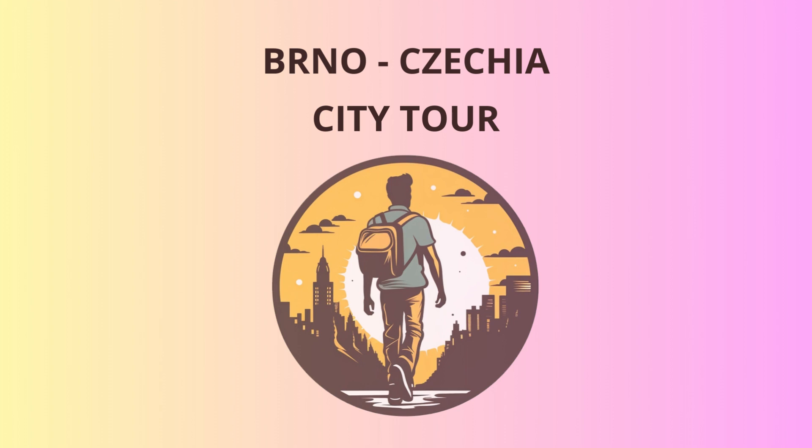Today, it offers a breathtaking panorama of Brno, so don't forget your camera. Next up, let's head to the Cathedral of St. Peter and Paul, a stunning neo-Gothic masterpiece that graces the city's skyline. With its twin spires reaching for the heavens, it's hard not to be awed by its grandeur.